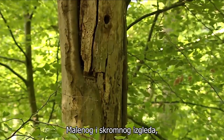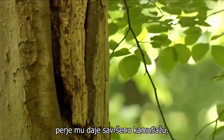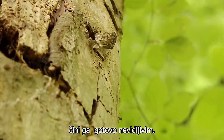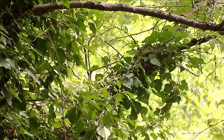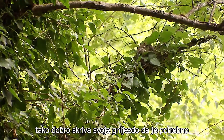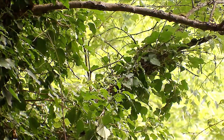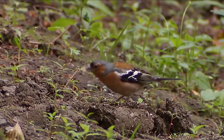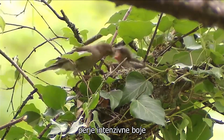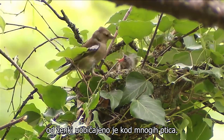Small and unassuming, the common tree creeper. The young bird, like the chaffinch, hides its nest so well that it takes great effort to find it. The male has a more colourful and colour-intensive plumage than the female, but that the males are more colourful than the females is common in many birds.